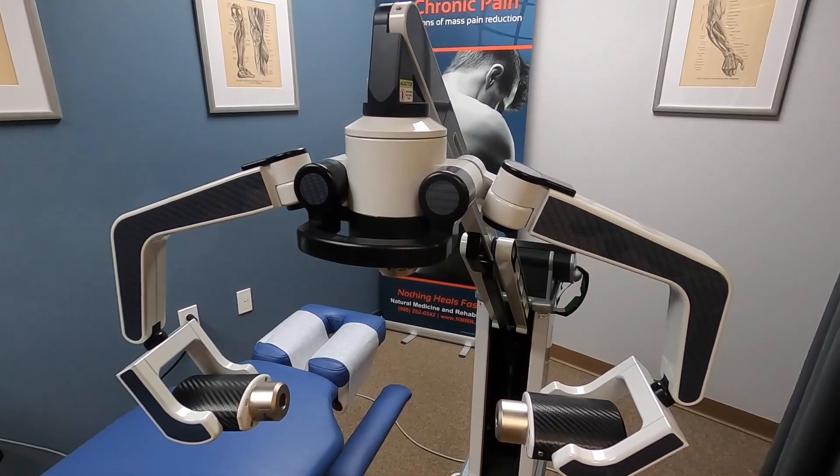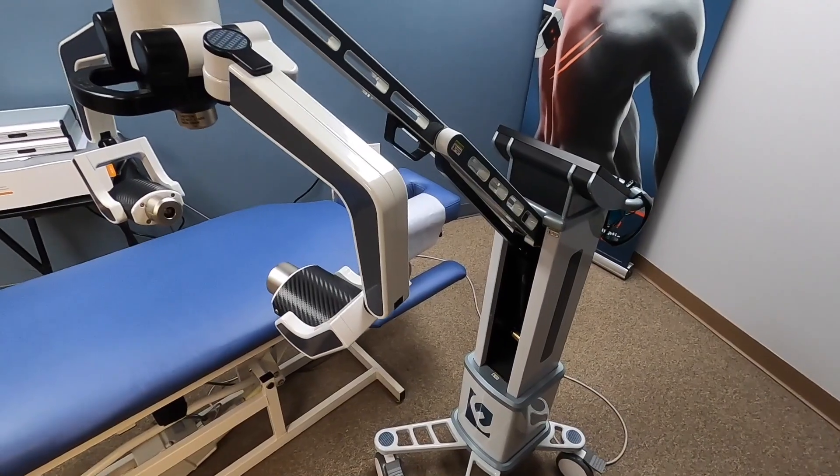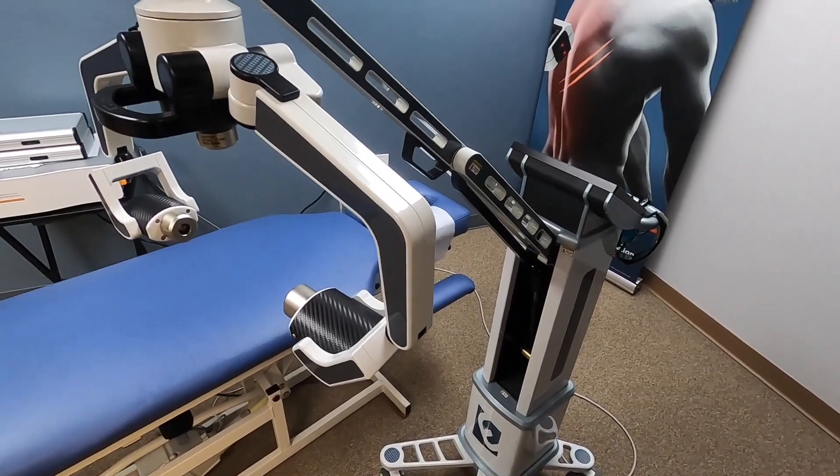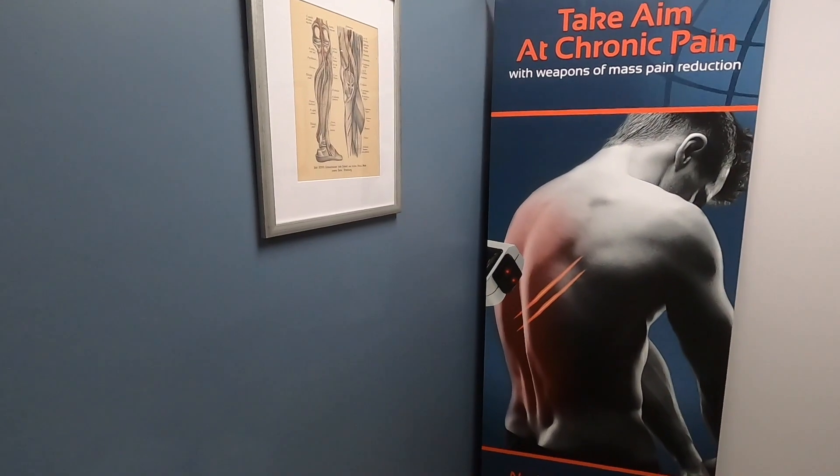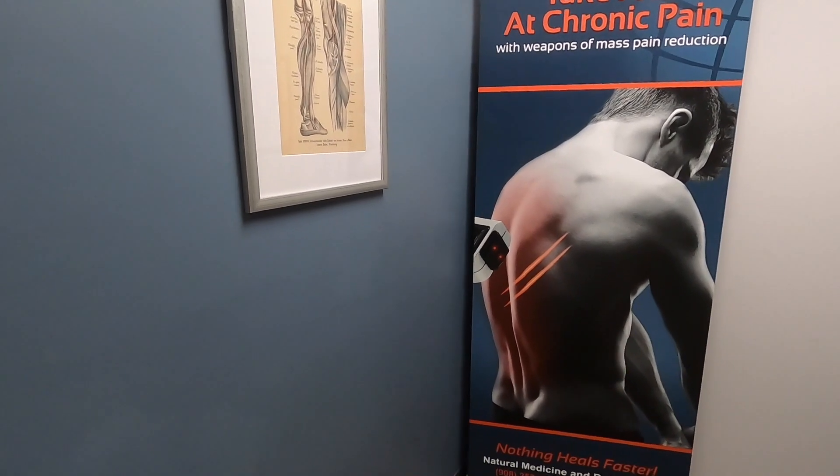Welcome to low-level laser therapy. I have the unit right behind me — it's Erconia Systems. There's a 635 laser that just came out a couple of years ago, and it's FDA cleared for all-cause chronic pain.